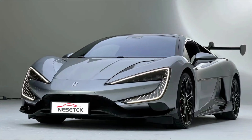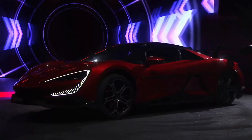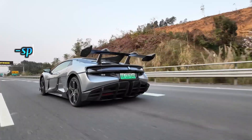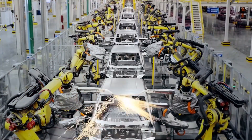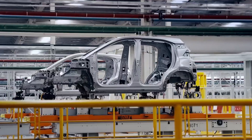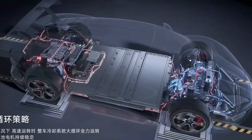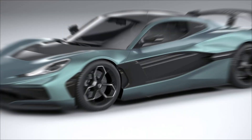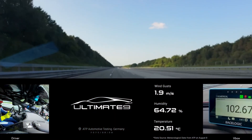BYD has proven that electric hypercars aren't just about instant torque off the line — they can dominate at the highest levels of speed, stability, and engineering. And if a Chinese automaker can build a nearly 3,000 horsepower, 293 miles per hour record breaker this soon, just imagine where the next five years will take us. Bugatti, Rimac, Koenigsegg — they all just felt the ground shift beneath their feet.